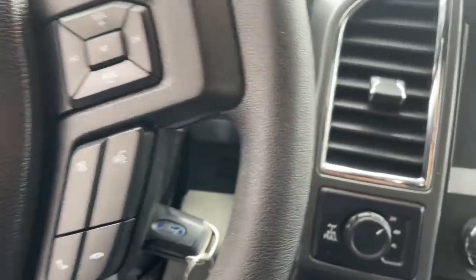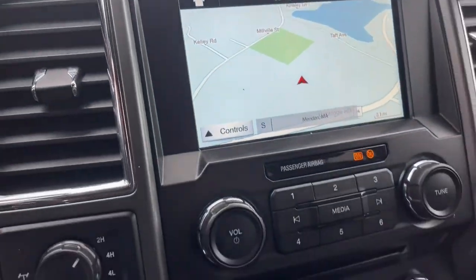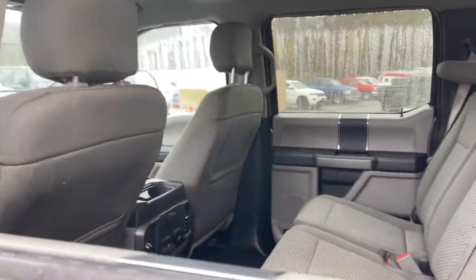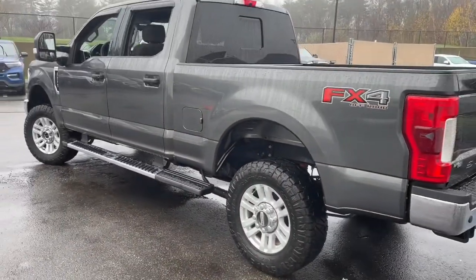The following are some of this vehicle's highlighted options: navigation system, keyless entry, satellite radio, alarm, electronic stability control, aluminum wheels, power driver seat, blind spot monitor, traction control, and intermittent wipers.